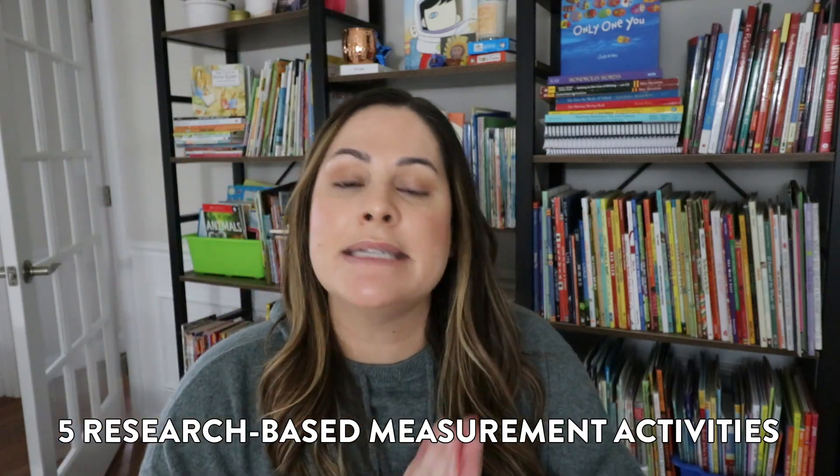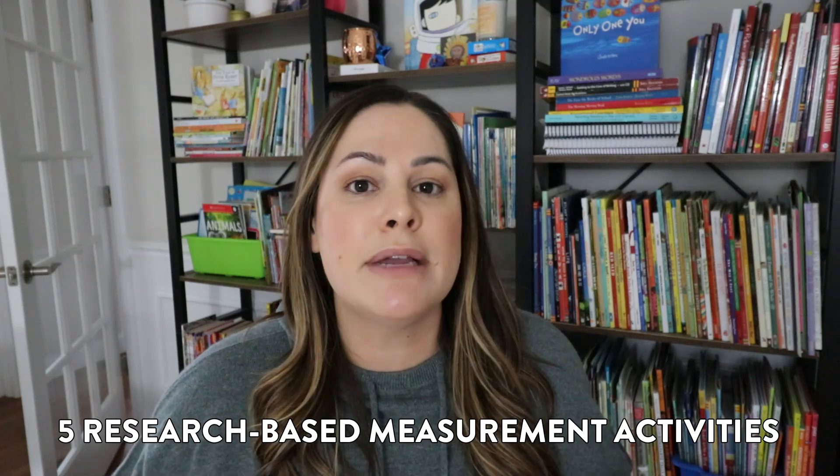Hey everyone! In today's video I am sharing five research-based activities to help your students understand measurement a little bit better. I always find it interesting that on statewide and nationwide tests, specifically for math, the measurement standards covered on those tests score significantly lower than many other types of skills.